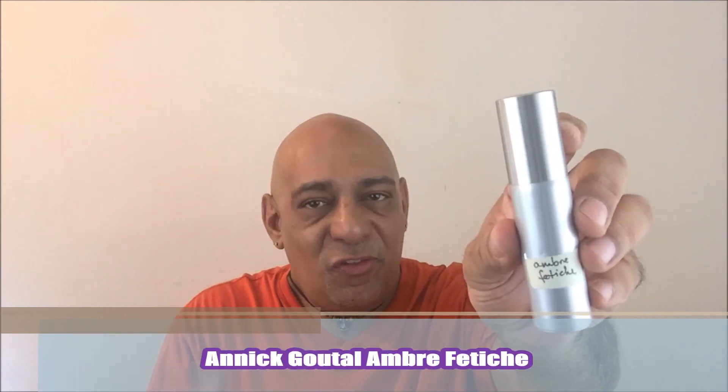From the house of Anikoutal, Amber Fetiche. Resins, leather, patchouli. This is really, really powerful stuff. Two sprays and you're good to go for hours.